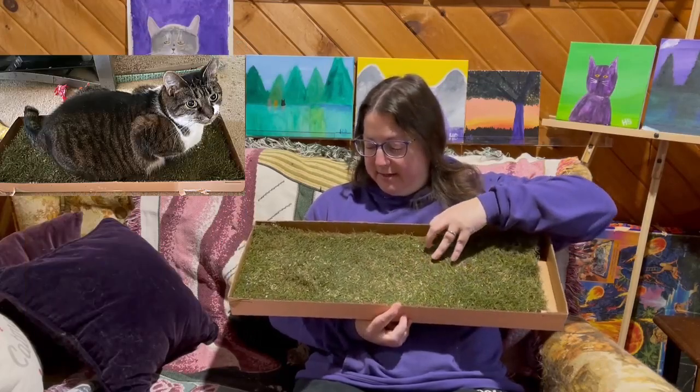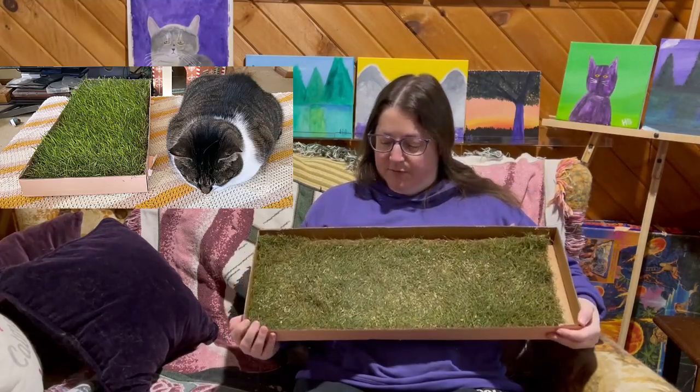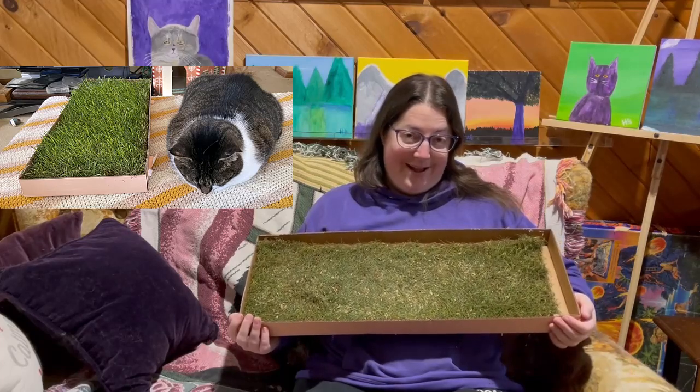Charlotte laid on it, and I think Jake a few times, but not for long periods. We did get a few pictures of them on it. Maybe they laid on it more during the night — that's possible.